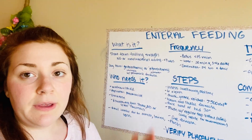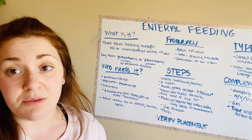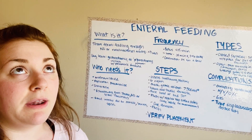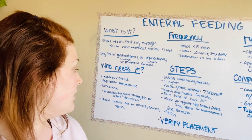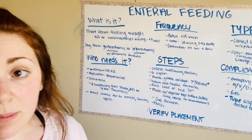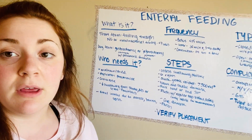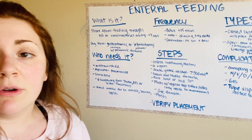So who needs enteral feeding? People that are malnourished or may have aspiration pneumonia can benefit from enteral feeding. Also comatose patients, patients that have decreased swallowing from stroke, MS, or severe Parkinson's, or patients with decreased oral intake from cancer, chemotherapy, radiation, burns, or sepsis.